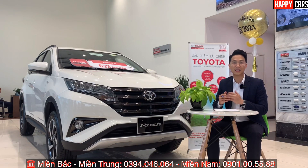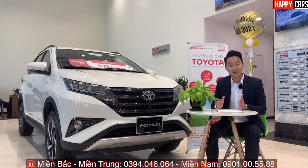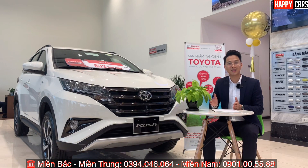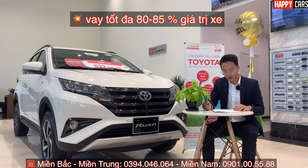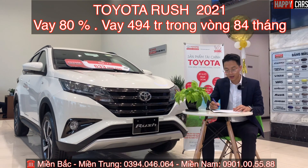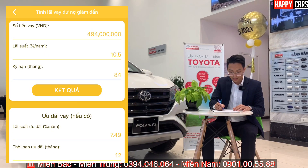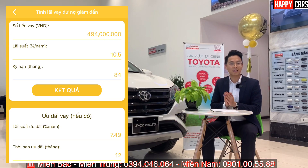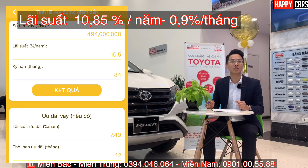Quay lại với phần hàng tháng chúng ta cần trả bao nhiêu, gốc và lãi như thế nào. Quyết sẽ làm bài tính toán cụ thể. Mọi người có thể vay 1, 2, 3, 4, 5 năm, tối đa là 7 đến 8 năm. Quyết sẽ tính bài toán cao nhất: 84 tháng tương ứng 7 năm, với số tiền vay 80% là 494 triệu. Tiền gốc hàng tháng là 494 chia 84 = 5,8 triệu. Lãi suất hiện tại của Toyota Thanh Xuân là 10,5% một năm, tương ứng 0,9% một tháng, tức vay 100 triệu lãi là 900.000 đồng.